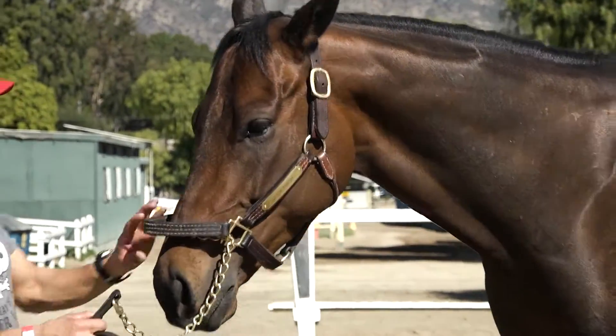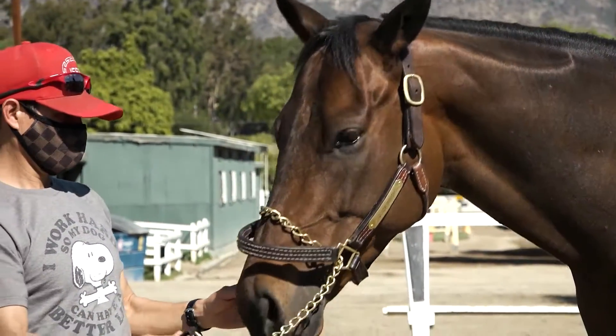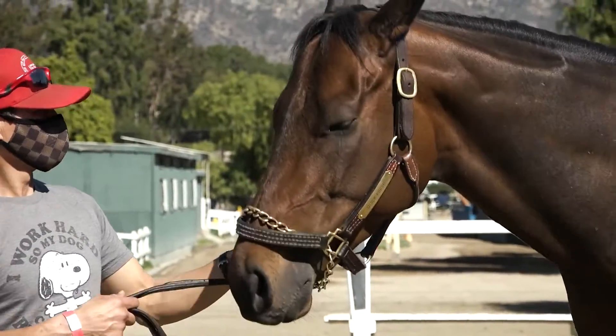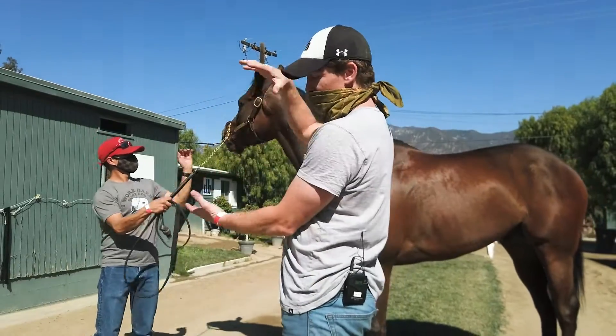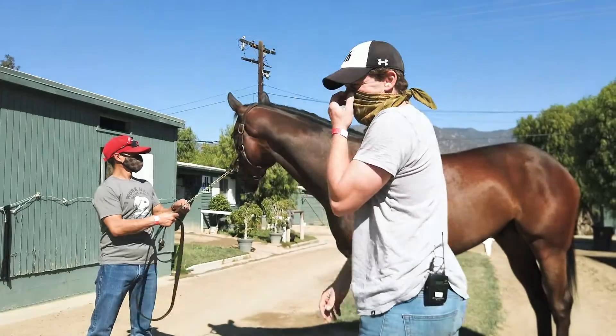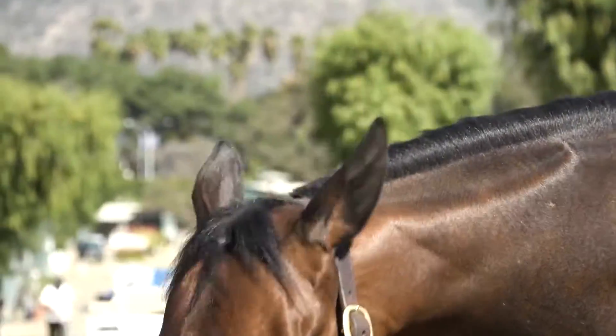Ideally, bigger eyes are probably more sought after. They call that an honest eye — something to look for. And then again, the ears — you don't want huge ears, but you don't want tiny ears. He's got kind of moderate sized ears, which is kind of the ideal.